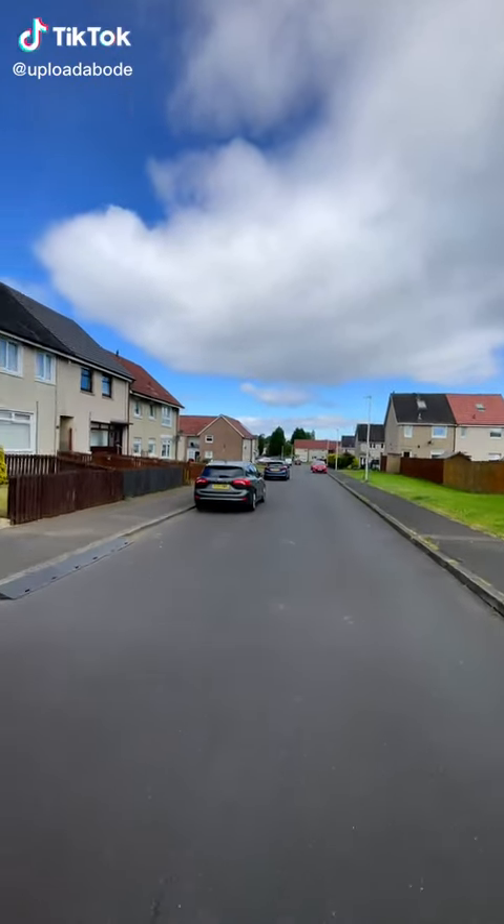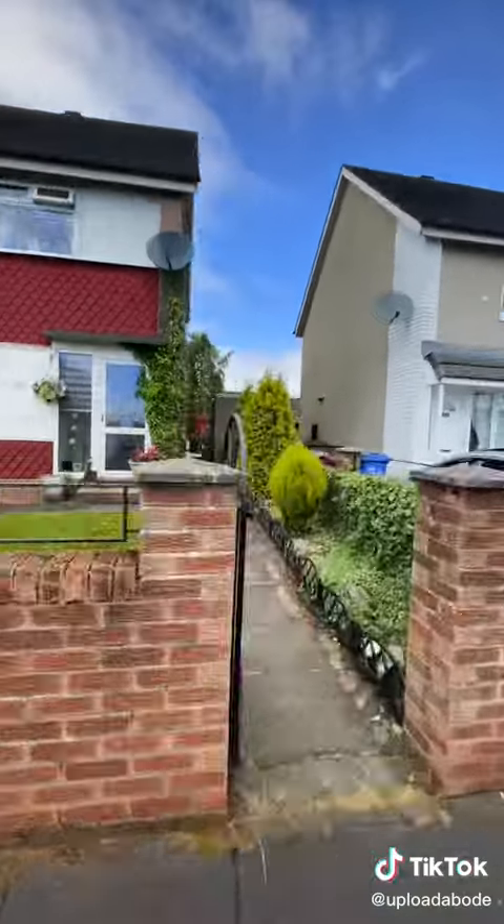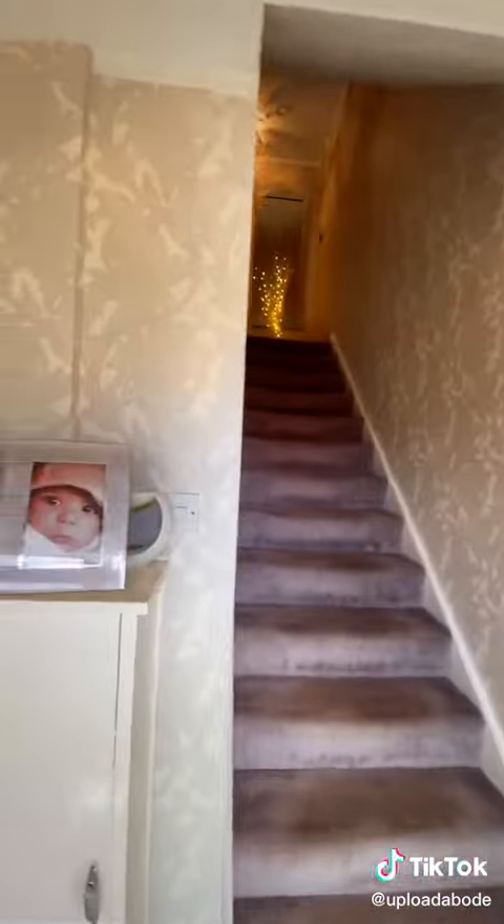Hi, it's Paul from Upload Abode Estate Agents. Welcome to Ansdale Avenue. We're out in Blantyre today to look at a fabulous two-bedroom terraced home. Let's take a look around.